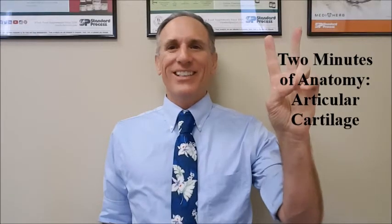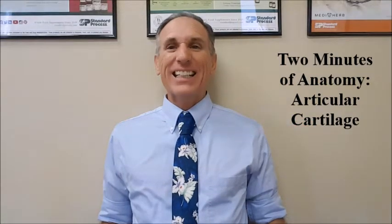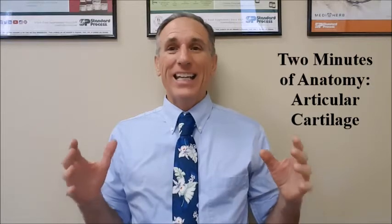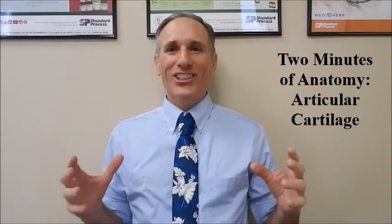Hello and welcome to Two Minutes of Anatomy. I am Dr. Donald Lozello of Championship Chiropractic in Las Vegas, Nevada. The topic for today's Two Minutes of Anatomy is articular cartilage.